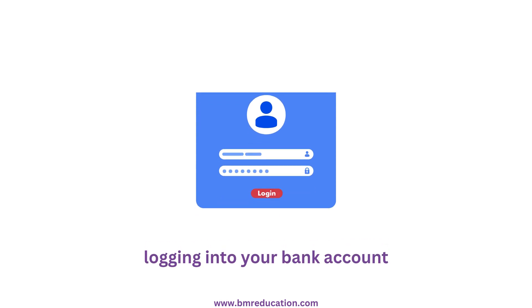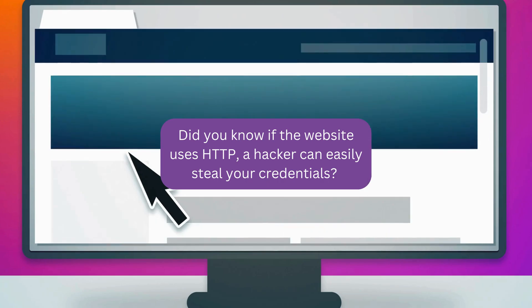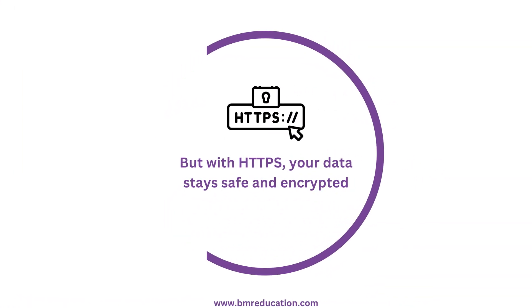Imagine you're logging into your bank account. Did you know if the website uses HTTP, a hacker can easily steal your credentials? But with HTTPS, your data stays safe and encrypted. Let's break it down.